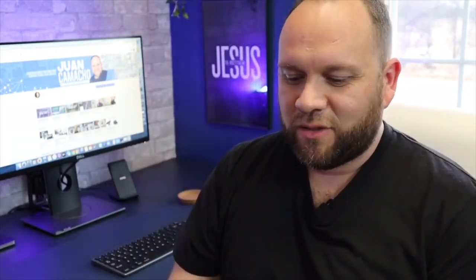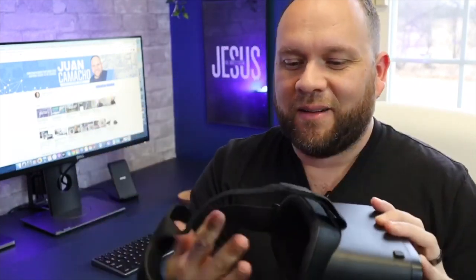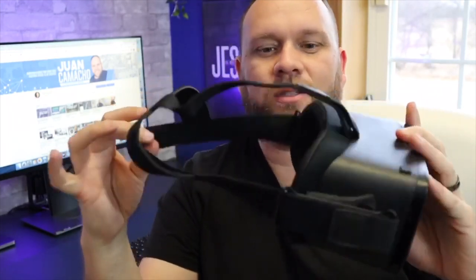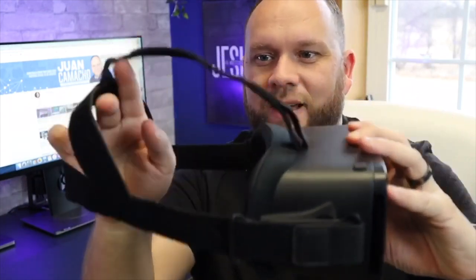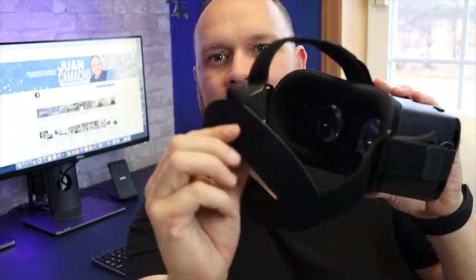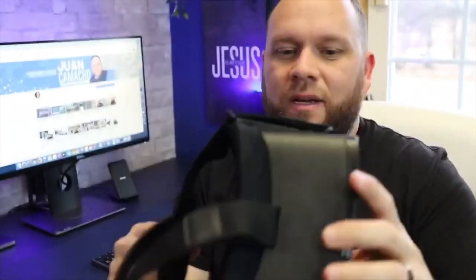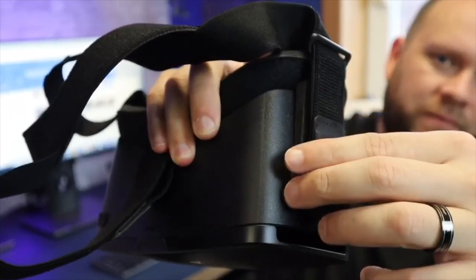Now we have the goggles out of the box and they're nice and black. So far they look pretty well made. It's got an extended strap to go around your head — the cool thing is it was already installed on there. Sometimes they send you straps where you've got to install them yourself, but this one was already on there. It's got a head mount so it stays securely to your head, with straps on three points.